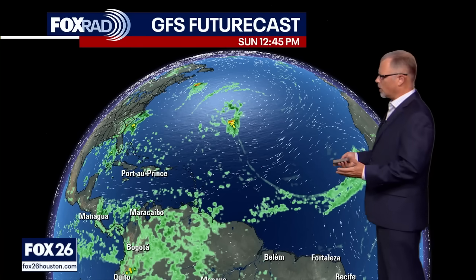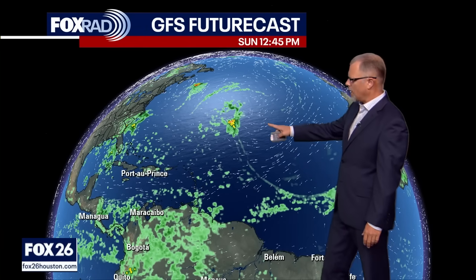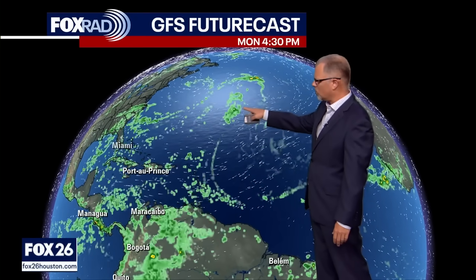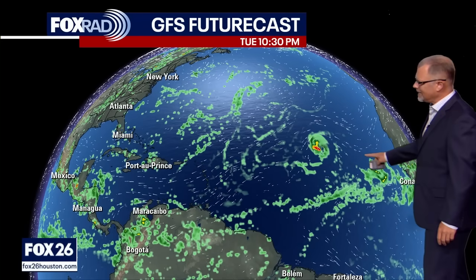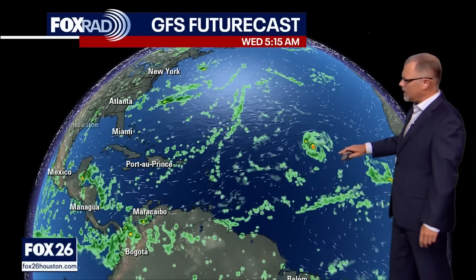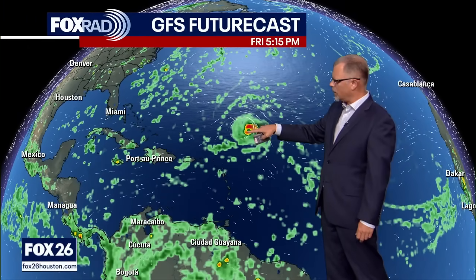I've got some confidence that this is going to develop into a tropical system, and a lot of that has to do with the GFS futurecast — one of the global models that's highly rated for watching the tropics. As we can see, 96L kind of falls apart, but then we get a better idea of what's happening with 97L. By Tuesday evening, 97L continues to develop, getting a lot of spin — a stronger-looking storm — and it does look like it would develop into a tropical system of some kind.